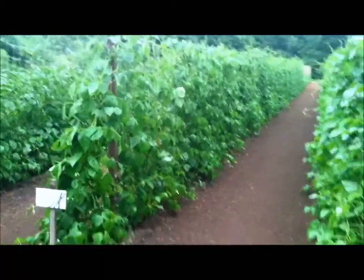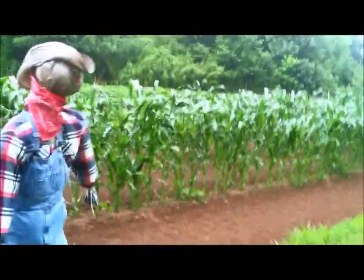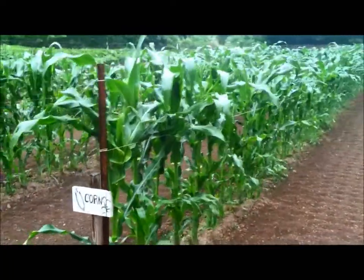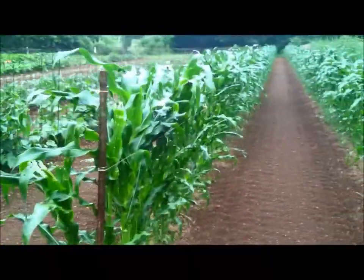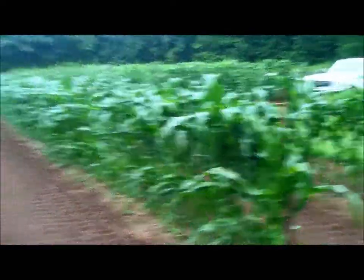Going on around now, there's the corn. Daddy put these strings up — not sure if you can see them — but he put strings up to hold them in case we get wind, because down here in the bottom land it really whips the wind around and can lay your corn over, so that keeps them up straight.